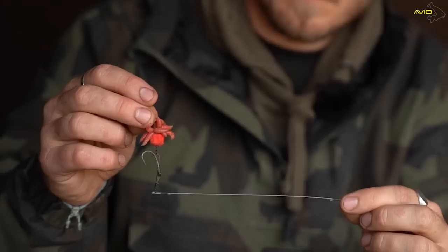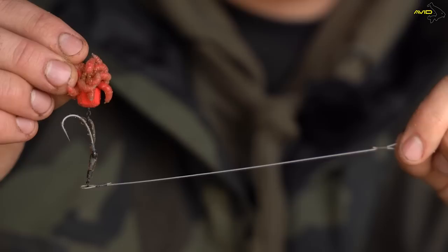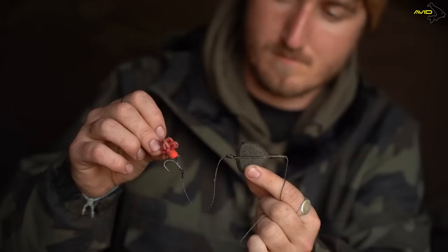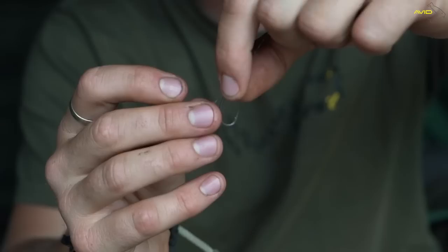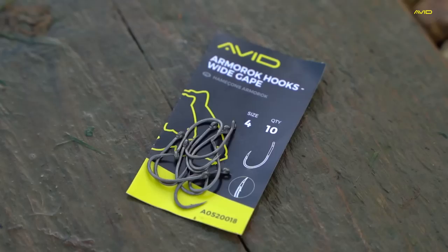Next up is the Ronnie rig — super in vogue at the moment and for good reason. This one's set up with a 40-pound Outline boom, lovely and stiff, ideal if I'm chucking it a long way. I've got a little Ronnie swivel with the ring cut off so it sits nice and low to the lake bed, a D-rig kicker, and a size 4 curve shank — which really lends itself to this presentation. Hook bait-wise, a 14mm highlight mounted on a micro rig swivel with a nice bunch of maggots — probably about 16. A lot of guys have confidence in the Ronnie, and it's super versatile: fish it as a pop-up, or nibble down the highlight to fish it as a wafter sitting nice and low to the lake bed.